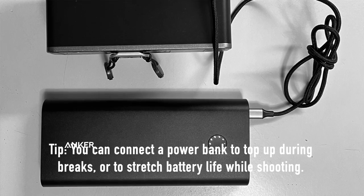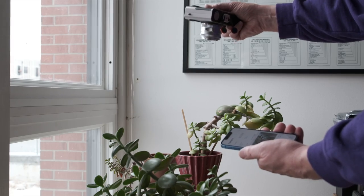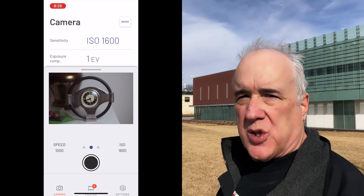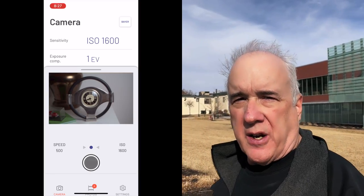Another new feature that the new processor makes possible is live view. Now, you might ask: how do you have live view on a camera that notoriously lacks a back LCD? The answer is simple — they put it in the phone app. There's a little panel at the bottom of the phone app that you can pull up; it displays a live view image as well as a metering indicator and a button you can use to release the shutter.